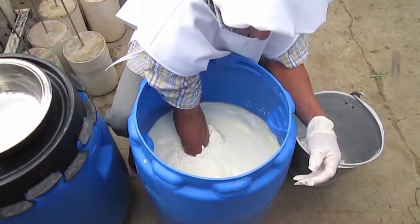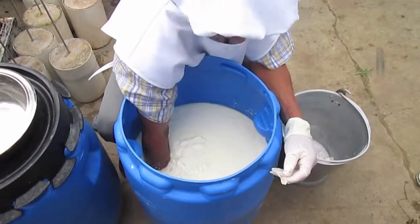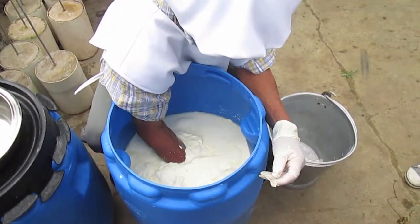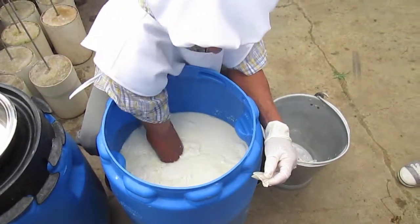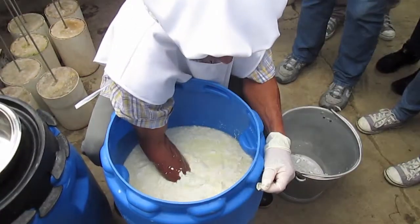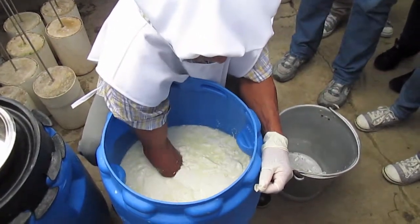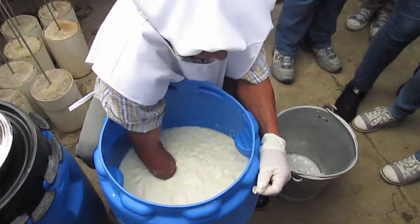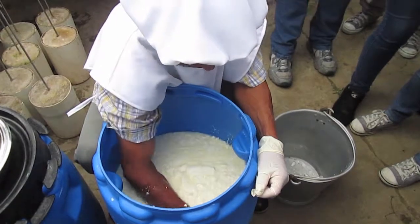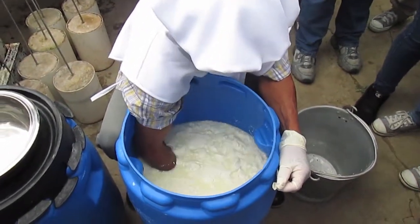We also stayed at the ranch to watch the process of the cheese. The dairy farmers let the milk rest for 24 hours in order to get a fluffy texture. They didn't use chemicals, and most importantly, the milk wasn't pasteurized. After this process, the employee mixes the now-coagulated cheese in order to cut it and leave it pressed until you have the shape of the traditional cheese board.